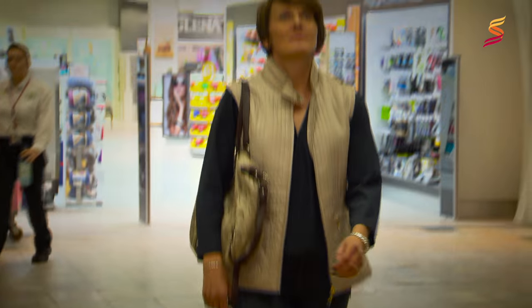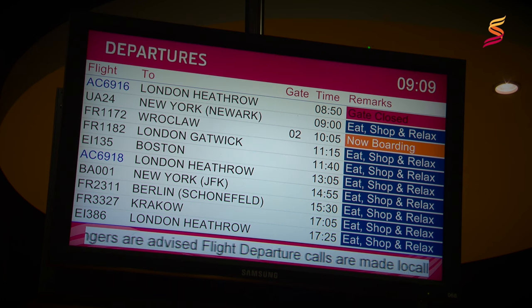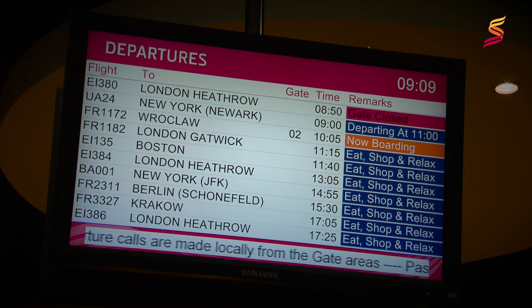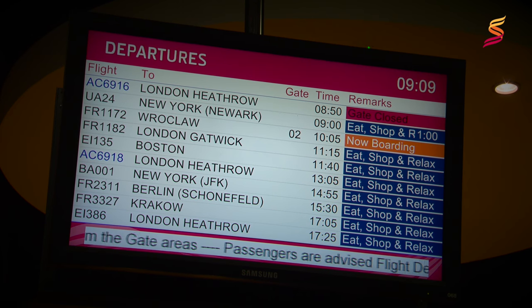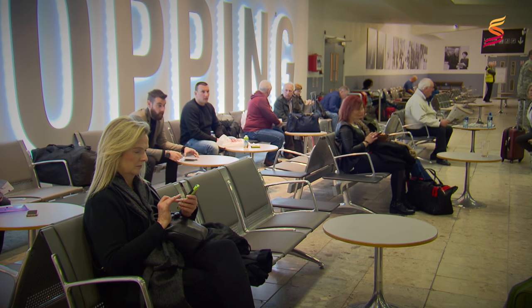As we enter the departure lounge, we will see flight information screens. This is where we will find out what gate we need to go to. Gates open approximately 45 minutes before our flight is due to leave, so we will keep an eye on the screen. There are plenty of these screens dotted around the departure lounge.